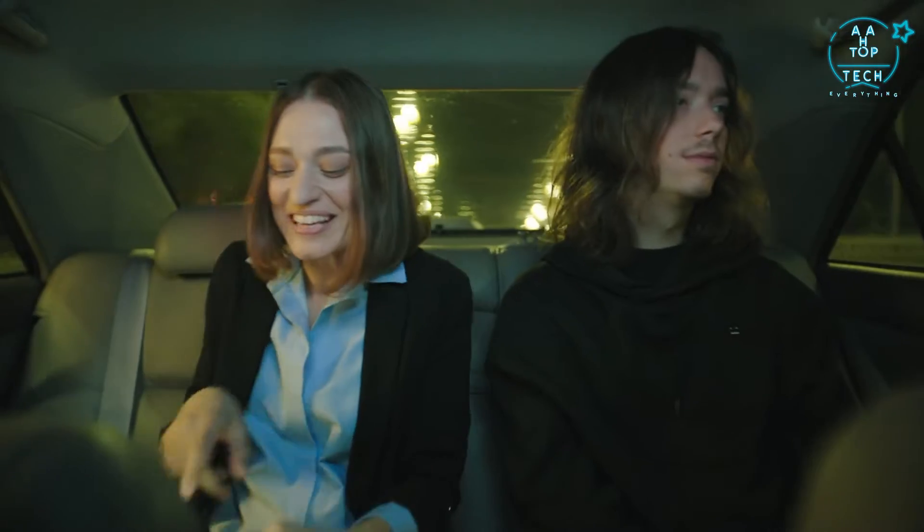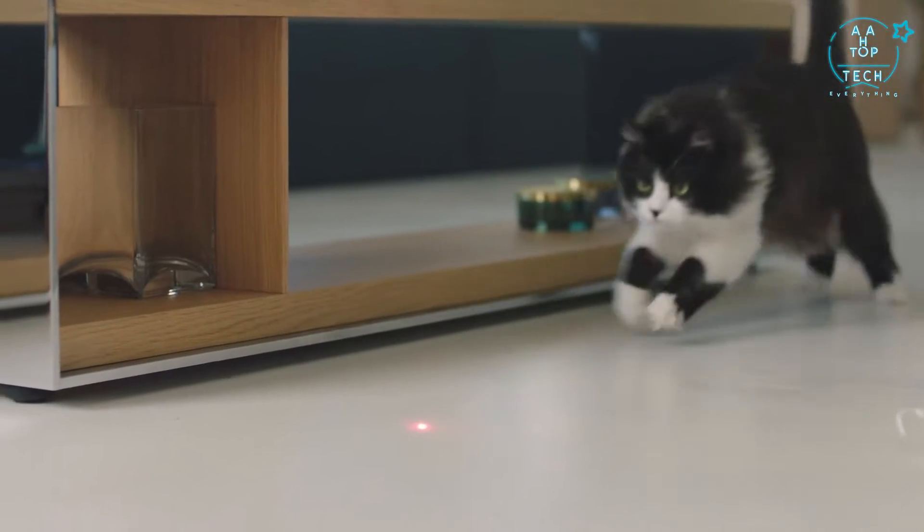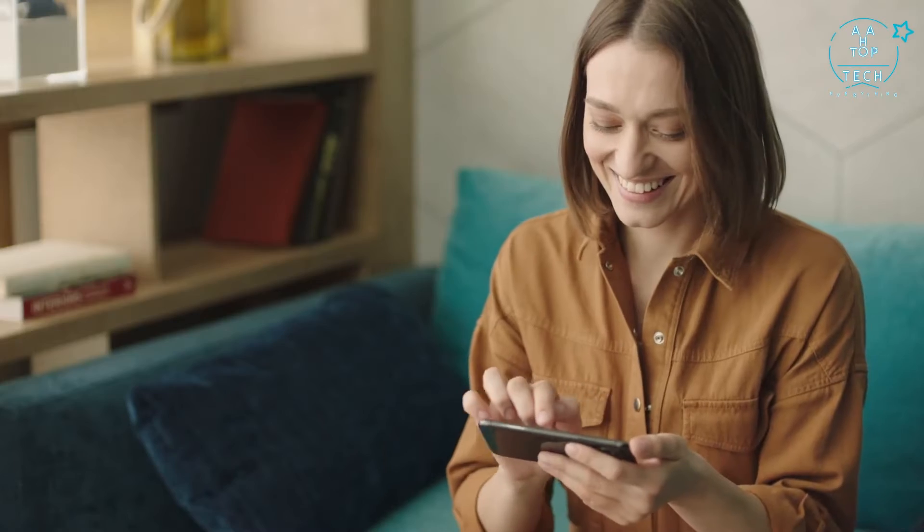Can it see in the dark? Oh yeah. That's my kitty. One of the best features is the laser game. Play chase with your pet anytime and keep them in shape. Look at her go.